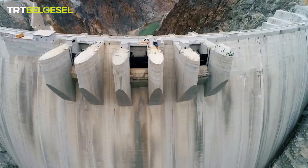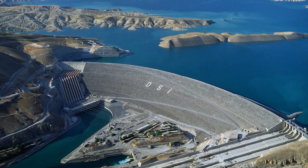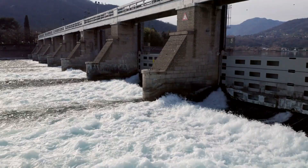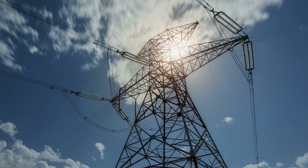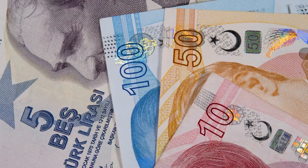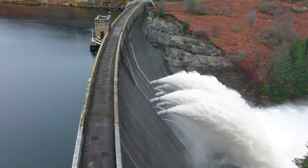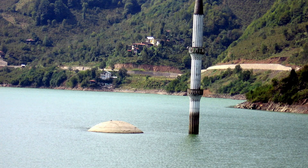The Yusufeli Dam is easily the tallest in Turkey, dwarfing the famous Ataturk Dam which stands at 554 feet. The Yusufeli, on the other hand, is 902 feet tall and is the fifth biggest dam across the world. At the moment, the dam has an energy-producing capacity of 558 megawatts. However, once fully completed, it is projected to produce a staggering 1.9 billion kilowatts per hour per annum, bringing in millions of liras in yearly revenue for the Turkish economy. The Yusufeli Dam is also expected to optimize the energy-manufacturing capacity of other nearby dams such as the Bochka, Artvin, Muratli, and Deriner Dams.